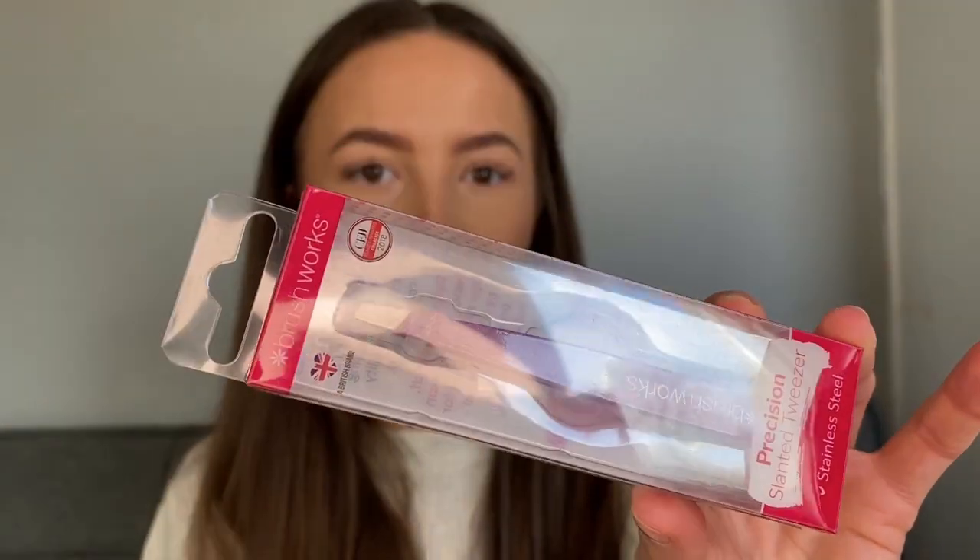Another thing I needed was tweezers — I always find myself in situations where I need them and don't have any. I got a pair from Brushworks, never heard of them before but they were the cheapest I could find and look decent. Since I spent over 45 pound on the website they gave me a free sample — the Philip Kingsley Elasticizer, a deep conditioning treatment for hair. That looks pretty cool and I'll try it eventually.